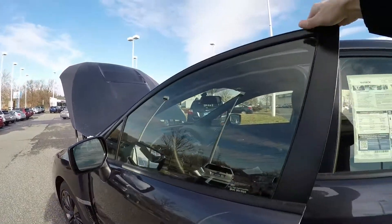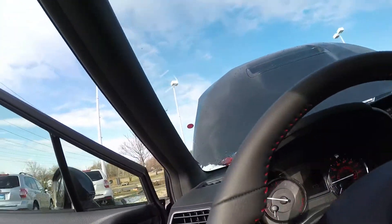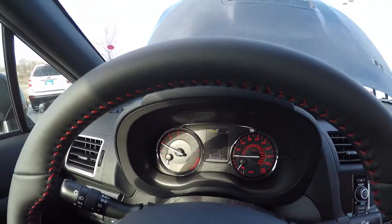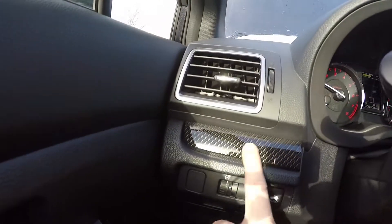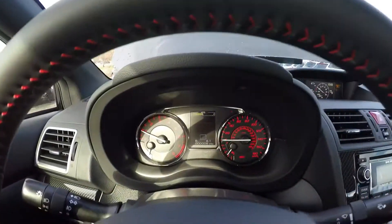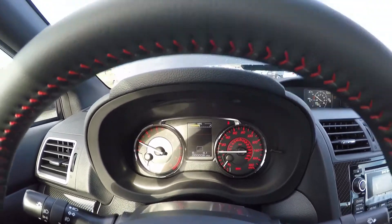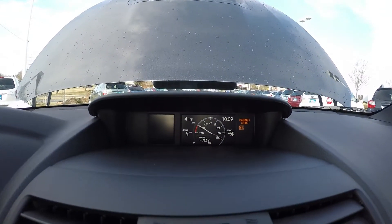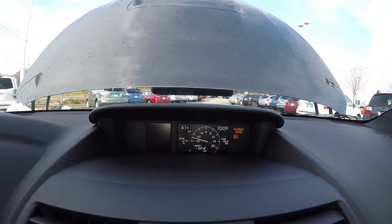Now let's take a look at where you'll be sitting. The all-new WRX comes with new clean styling with carbon fiber trim accents throughout the whole vehicle, as well as electro-luminescent gauges for great visibility during daytime and nighttime driving. New for the WRX is an electronic boost gauge — pretty cool stuff.